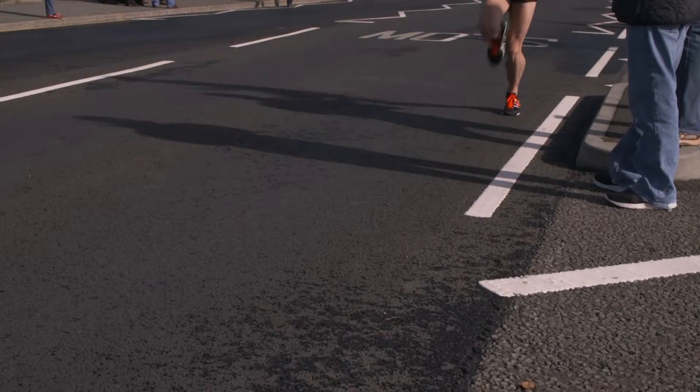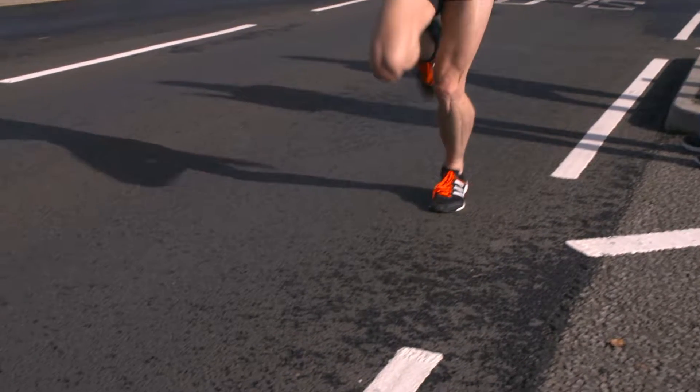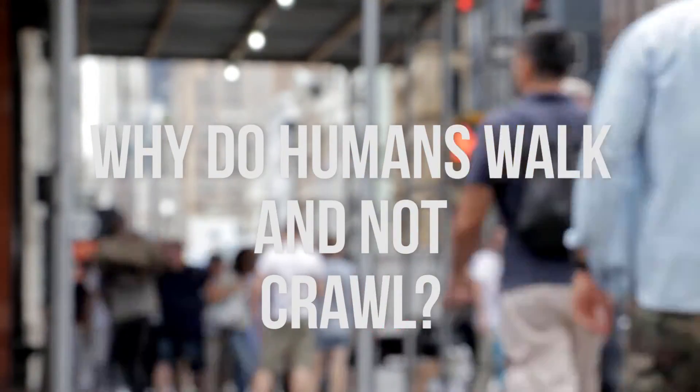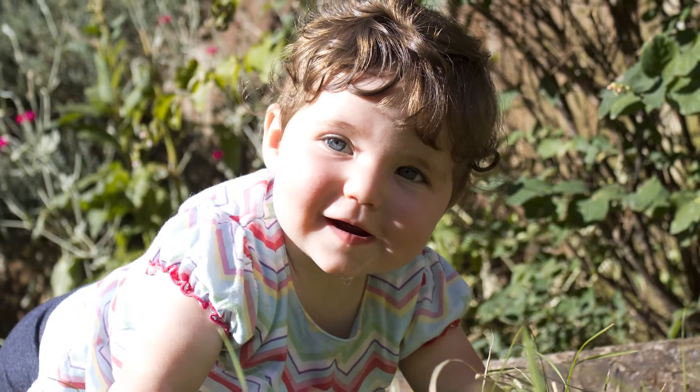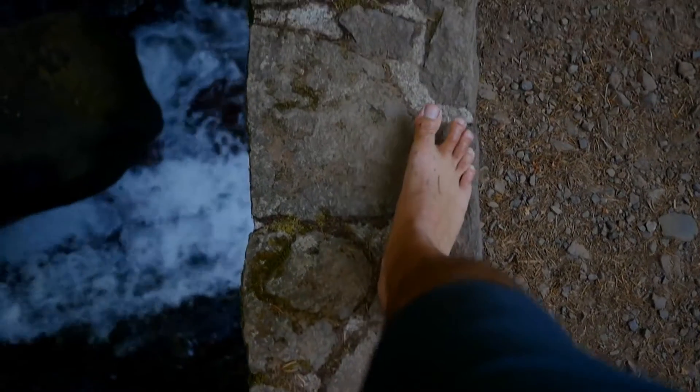Why do we walk on two when we can crawl on all four? The answer lies in something much deeper than it seems. Let's find out. We all have had our fair share of crawling at a very young age, before we could master the balance on just our legs.